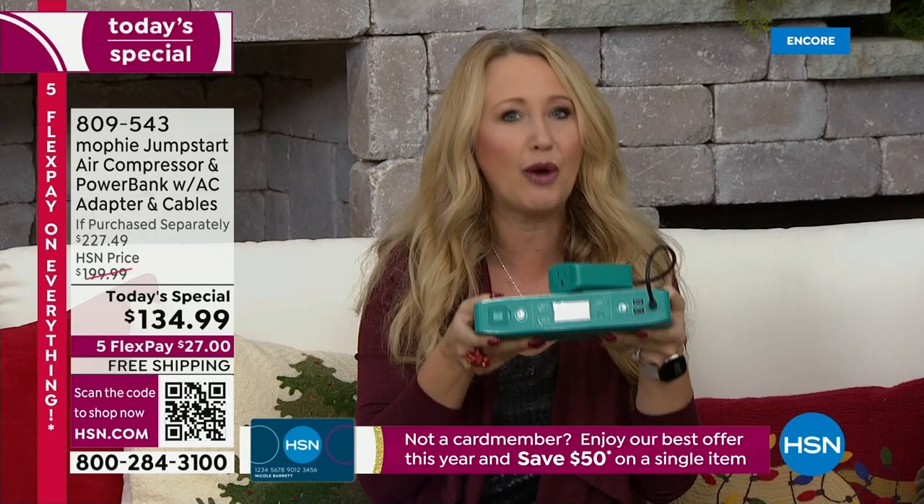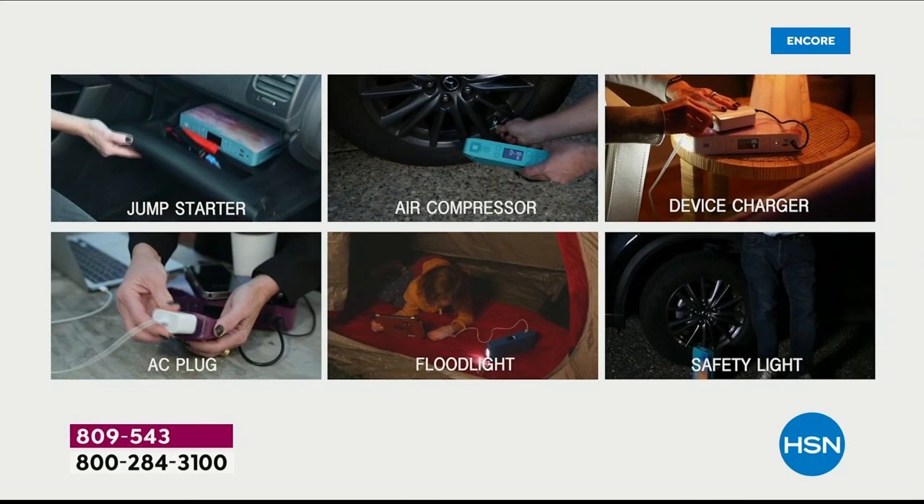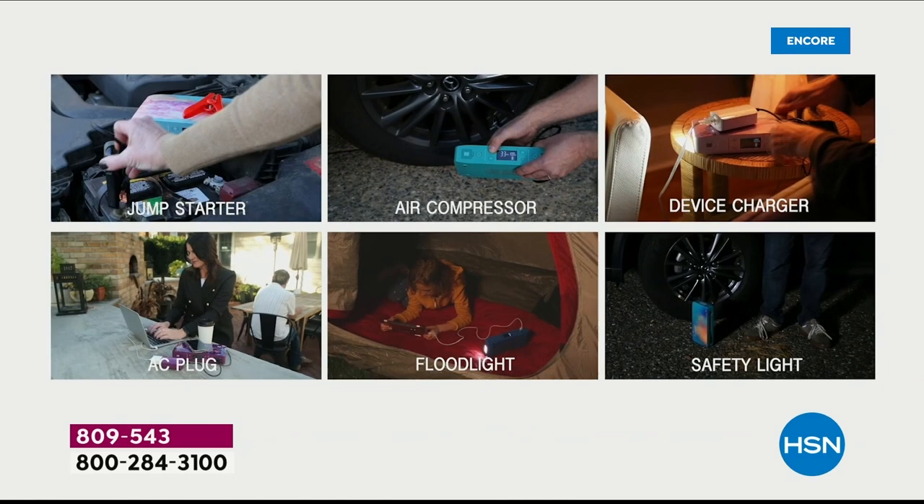Mophie is exclusive here at HSN with this model. You can find Mophie in the Apple store and all the high-end stores, but this one is exclusive right here on HSN. It's the most powerful and best we have ever done — the true six-in-one. Anybody on your holiday shopping list who needs to charge a phone, charge a tablet, on-the-go Bluetooth speakers — you have two rapid high-speed USB ports to charge those devices very, very quickly.